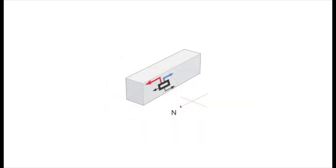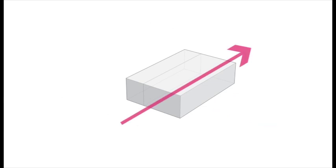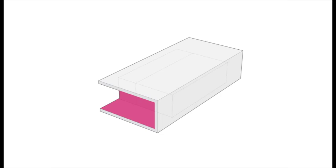As an urban infill on a north-south axis, EmpowerHouse is a compact mass with an optimized building envelope. The west wall wraps the house to become floor, roof, and porch, as it extends beyond the front and rear of the house.